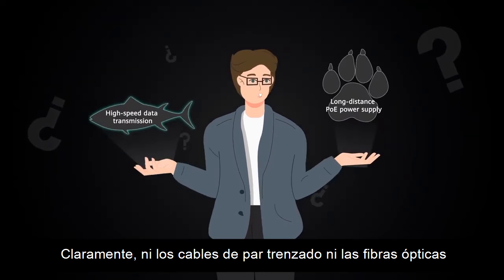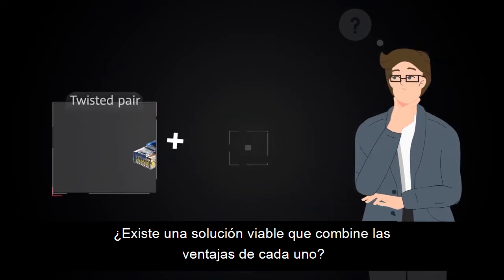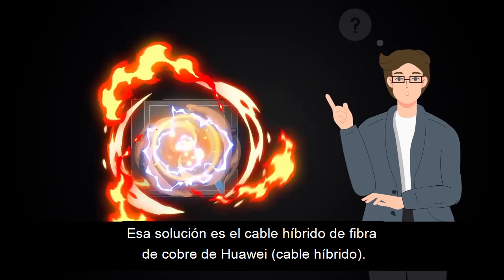Clearly, neither twisted pair cables nor optical fibers are a one-size-fits-all solution. Is there a viable solution that combines the advantages of each? That solution is Huawei's Hybrid Cable.